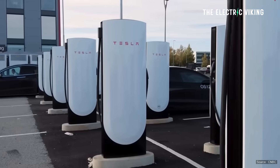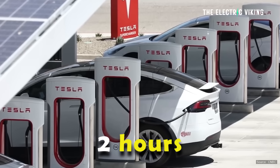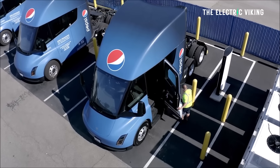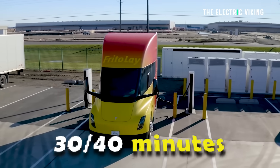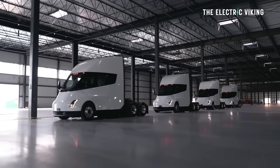Otherwise you'd have to wait too long, because with regular charging speed it'll take around two hours to charge from 10 to 80%. But if you can hit 1.2 megawatts and get 400 miles of range back in a driver break — which is about 30 to 40 minutes — then it makes long-haul electric trucks actually viable.